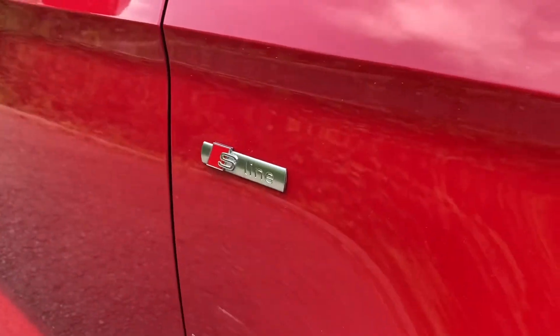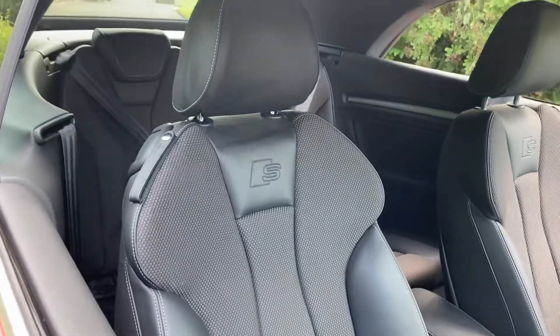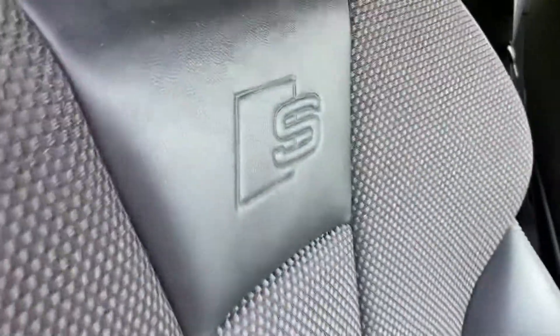On the front wing of the car you can see that it has the S line badge. And as we move on to the seats, these are the front seats finished in the half leather, half upholstery with the S embossment on them.